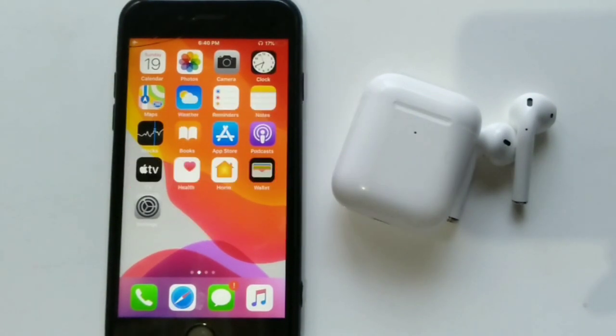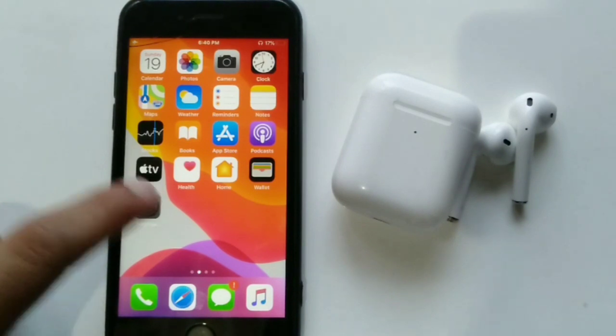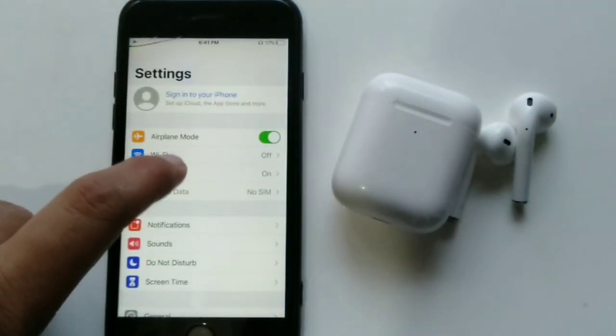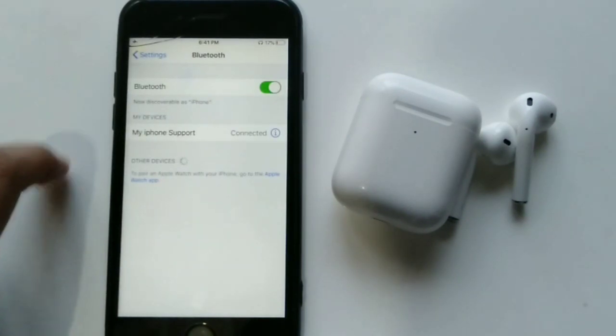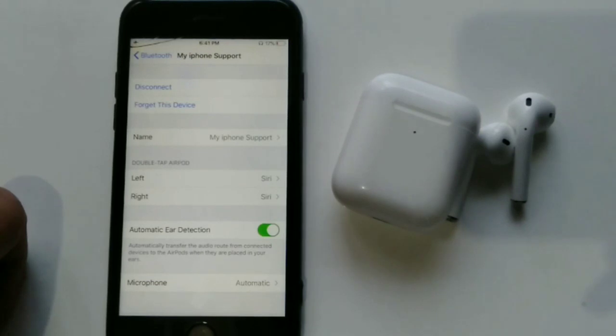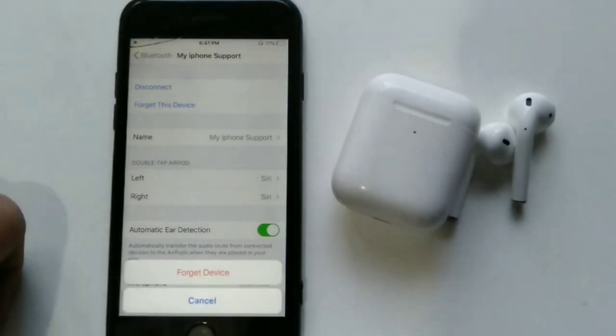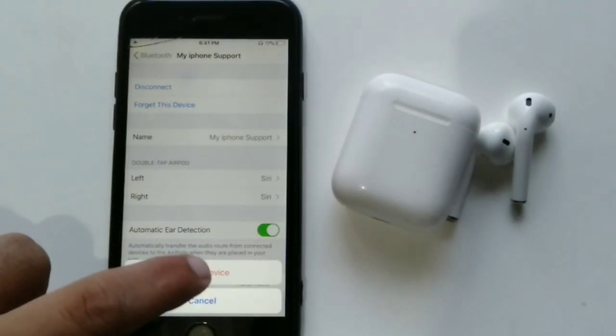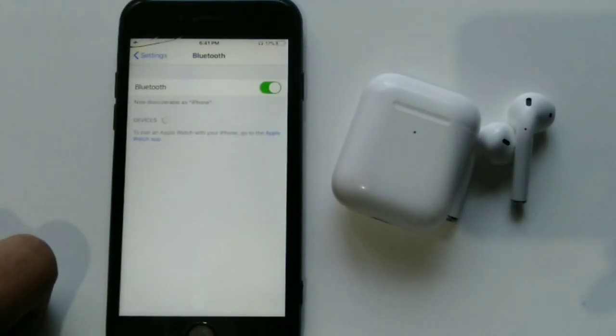Solution number two: disconnect and reconnect your AirPods. Go to the Settings app on your iOS device, then go to the Bluetooth option. Tap the information button beside your AirPods, then tap 'Forget This Device' at the top of the page. Tap 'Forget This Device' again in the pop-up menu to confirm. Now go back to the Bluetooth page and reconnect your AirPods.